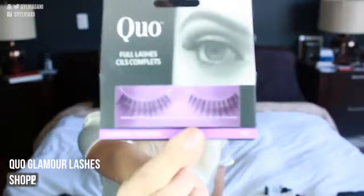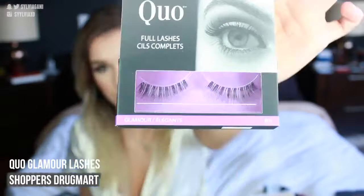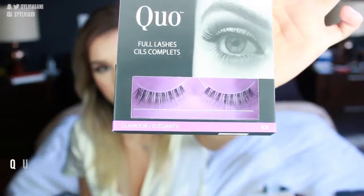First, I'm going to show you guys the new lashes that I got. These are just Quo lashes from the drugstore. These are the Glamour lashes in 815, and these are the Glamour lashes in 806.